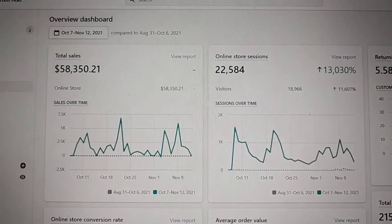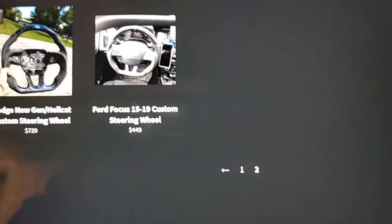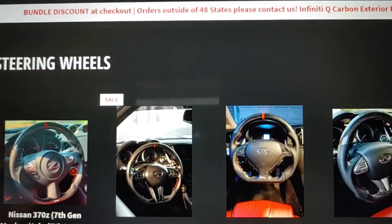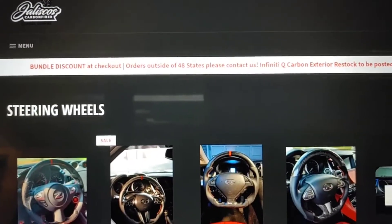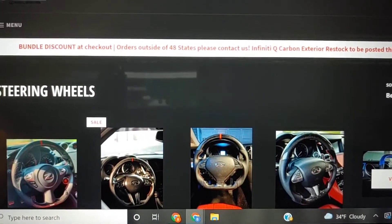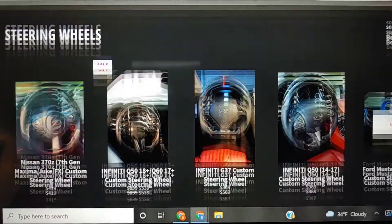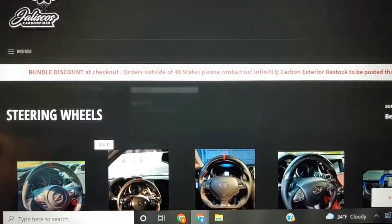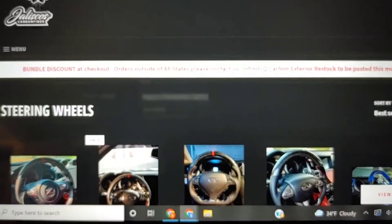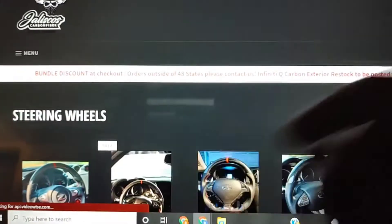Since starting my carbon fiber business, I've seen maybe 50+ carbon fiber pages start on Instagram trying to compete and undercut prices. Eventually they all fade away or don't keep up — they realize how over their head they are dealing with customers, manufacturers, pricing, and quality. So I'm never really worried about showing my figures, because it's just the sales showing how much the community supports me.